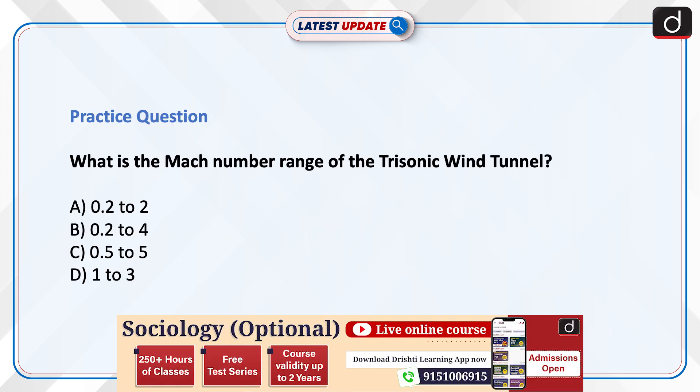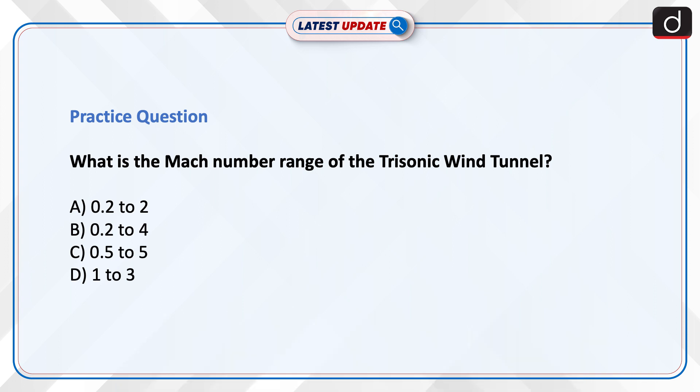Now is the time to test your knowledge. The question is: what is the Mach number range of the Trisonic Wind Tunnel? Options are 0.2 to 2, 0.2 to 4, 0.5 to 5, or 1 to 3. Send the answer to this question in the comment section.